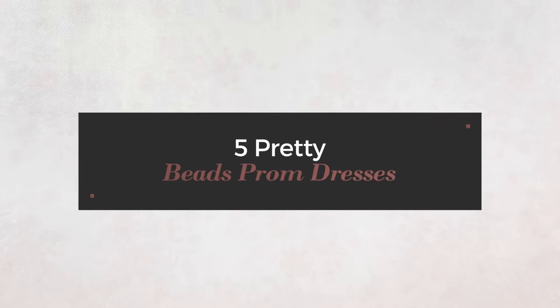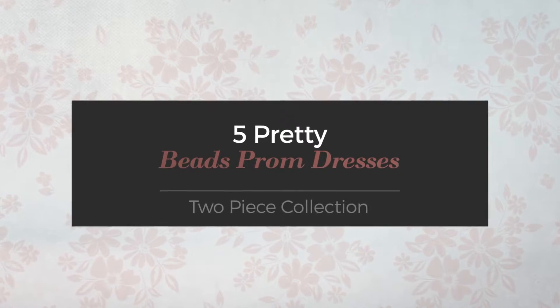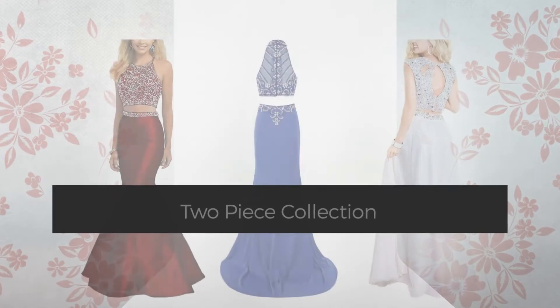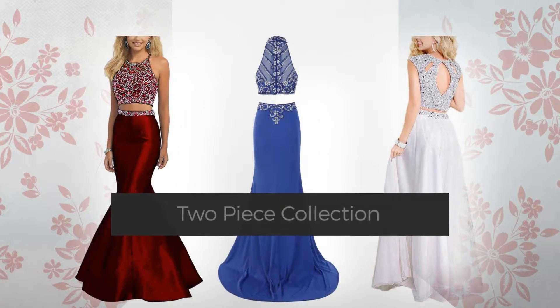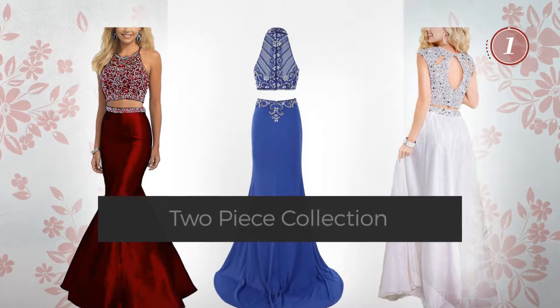5 Pretty Beads Prom Dresses, handpicked from over 3,000 fashion designers' catalogues. At any time, click the circle and get the details about your favorite dress.